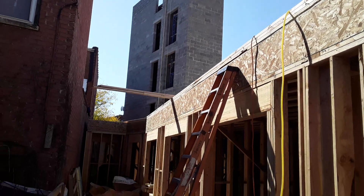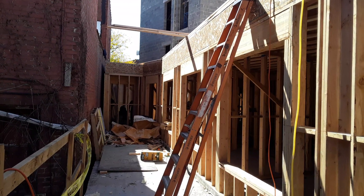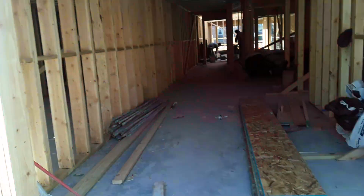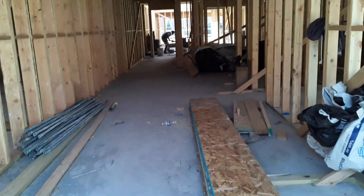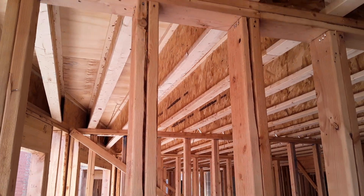That's the elevator shaft. It's now up to the pinnacle of the 5th floor. The complex is getting framed out.